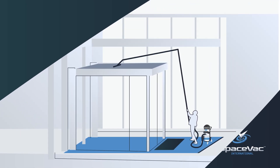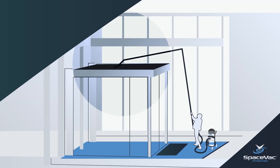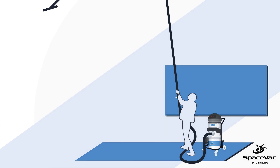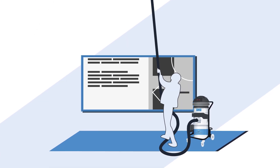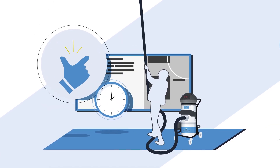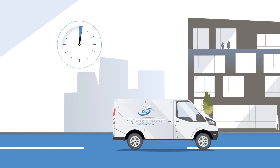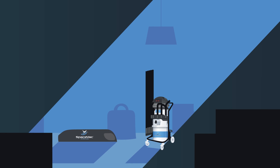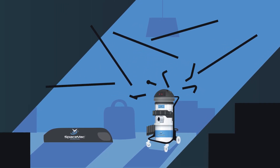At SpaceVac, everything we do is about cleaning at heights, all from the safety of the ground. When you choose to clean with SpaceVac, we ensure the process is quick and easy. We get started within five minutes of arriving on site. All we need to do is unpack the equipment, put it together and then we can begin.